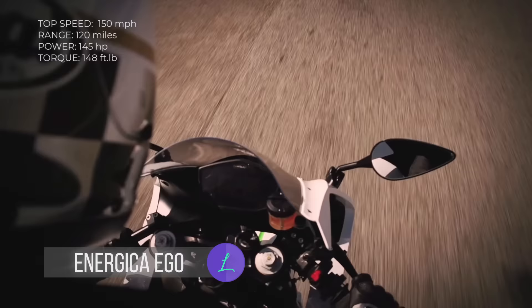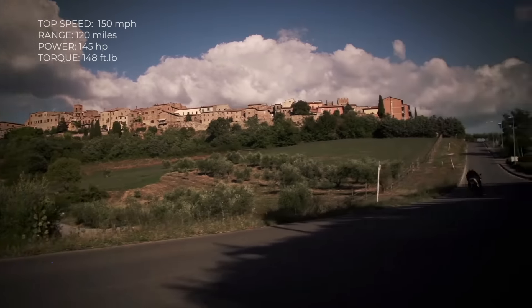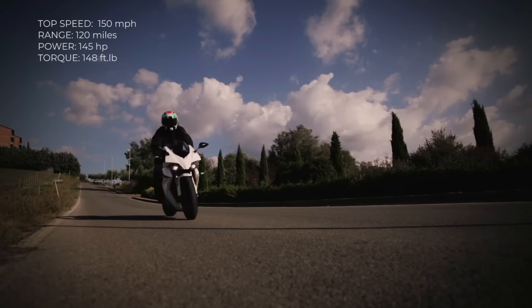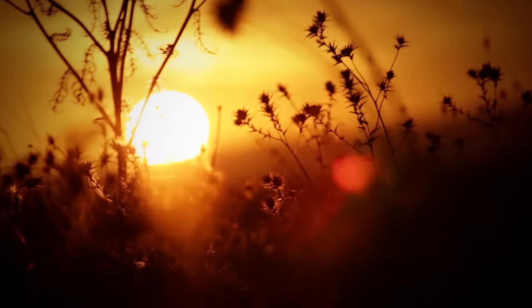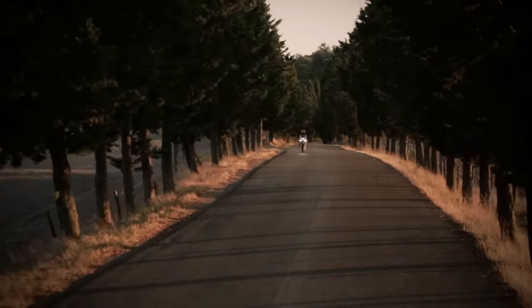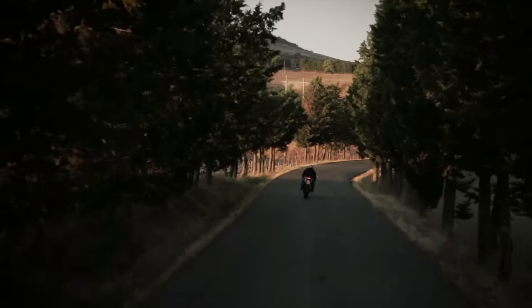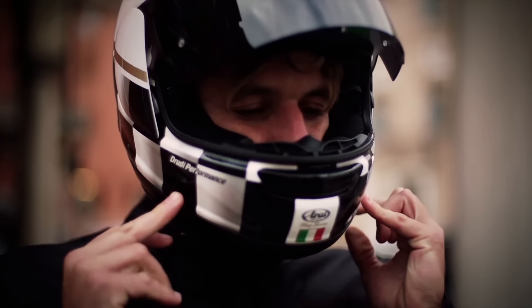Energica Ego. The Ego's top speed is 150 miles per hour, and it can take you from 0 to 60 in 3 seconds. One charge lasts for 120 miles, and it comes with a 13.4-kilowatt-hour lithium-ion battery. The motor can dish out 148 foot-pounds of torque and it packs an amazing 145 horsepower. Long-range connectivity as well as short-distance Bluetooth are included.